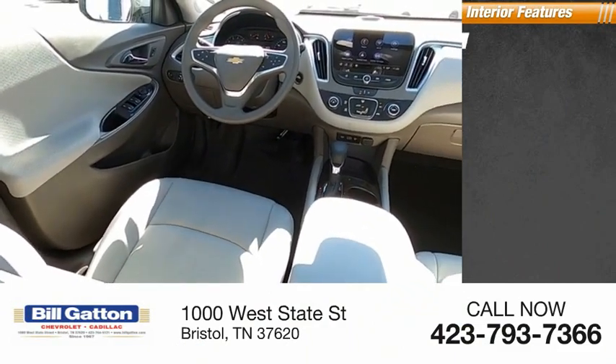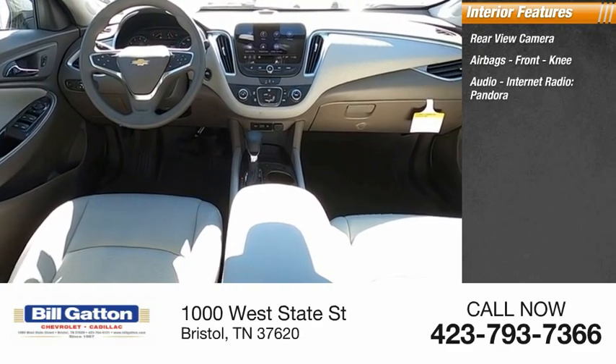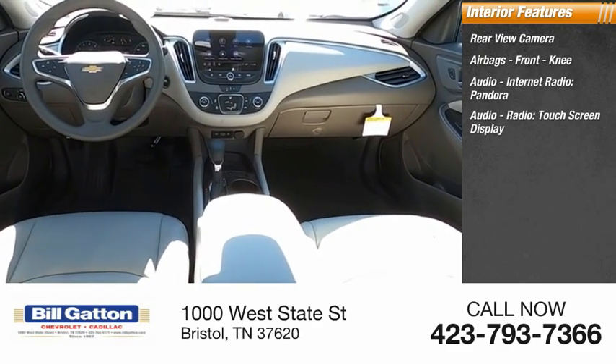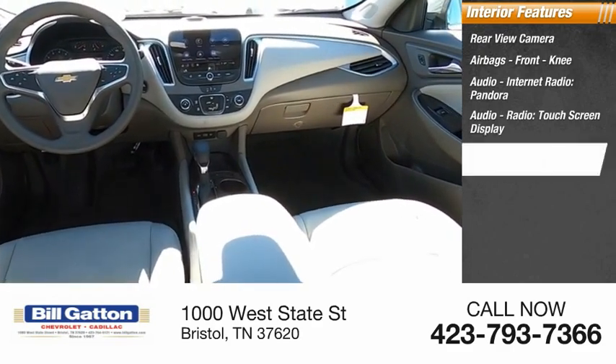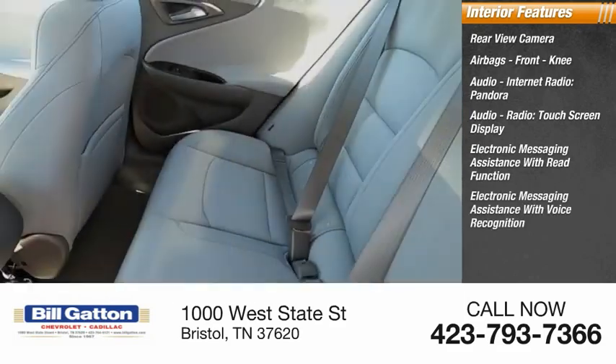Inside you'll find a rear-view camera, airbags, front knee airbag, internet radio, Pandora, touchscreen display, electronic messaging assistance with read function, and electronic messaging assistance with voice recognition.